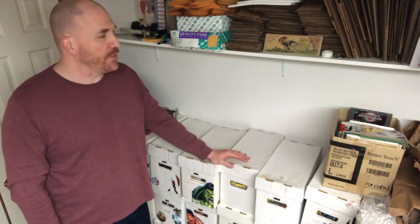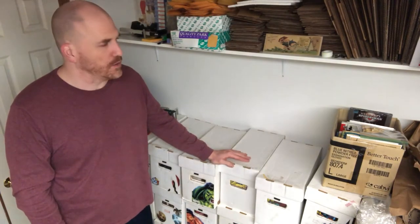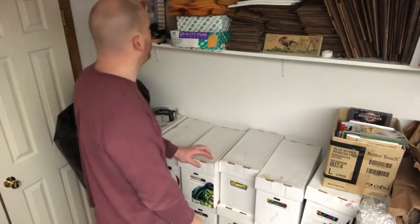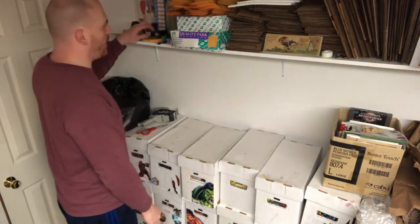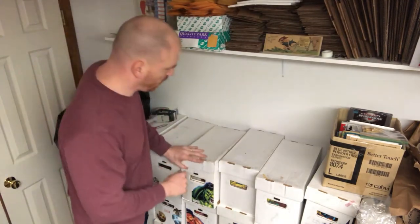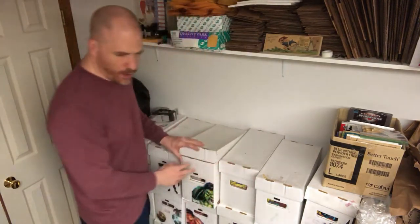I just got to go grab it. Let me go find it. Wait a minute. I thought I had it here somewhere. It's got to be somewhere around here. I think I put it up top — no, it's not there. Maybe it's in one of these boxes. Hold on a sec. Maybe it's in here. Let me just check. Nope, it's not in there.